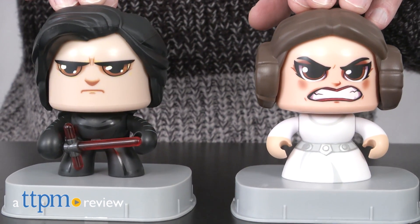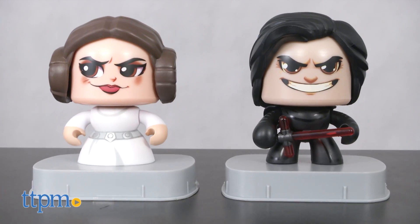Here's a new collectible I think fans will really like. Hey, this is Jim from TTPM, and I have the brand new Hasbro Mighty Mugs collectible figures.